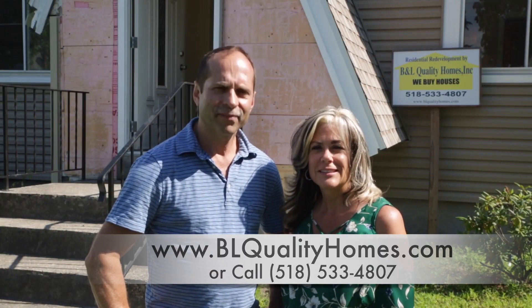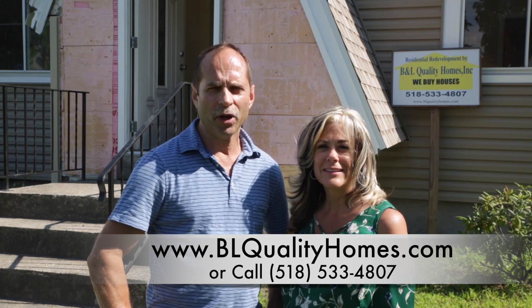We'd just like to thank you for joining us on our tour of these two houses in the capital region. Make sure you check us out at blqualityhomes.com.